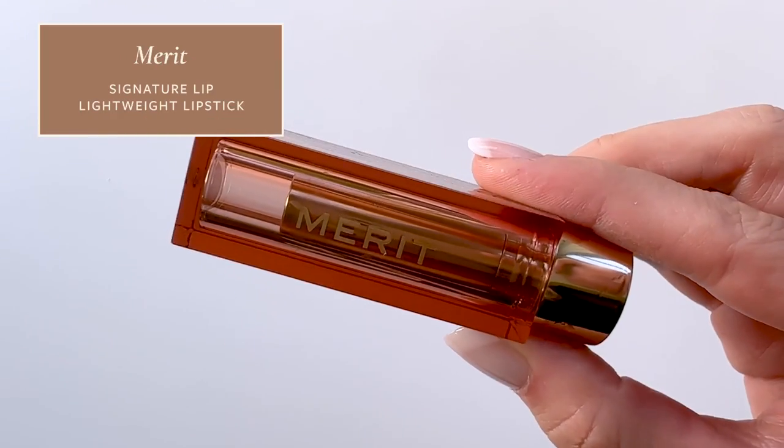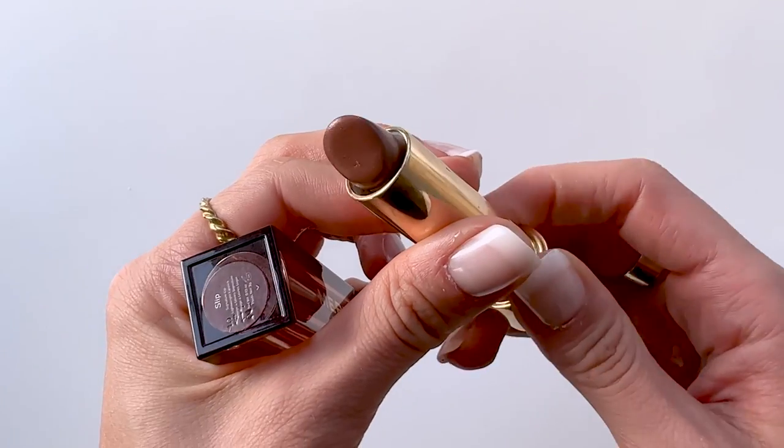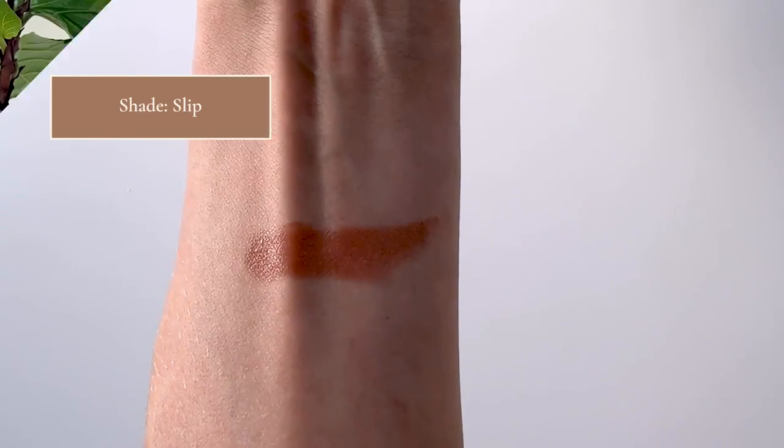My last lip product is the Merit lipstick. These have already gotten a lot of love on my Instagram, and for good reason. They are so creamy and beautiful. I'm wearing the shade Slip today, paired with the Makeup Forever lip pencil. Most importantly, it doesn't taste bad — I actually hate the taste of lipstick, so it can't have a bad taste, can't have a bad smell, and it needs to be comfortable. This checks all of those boxes.